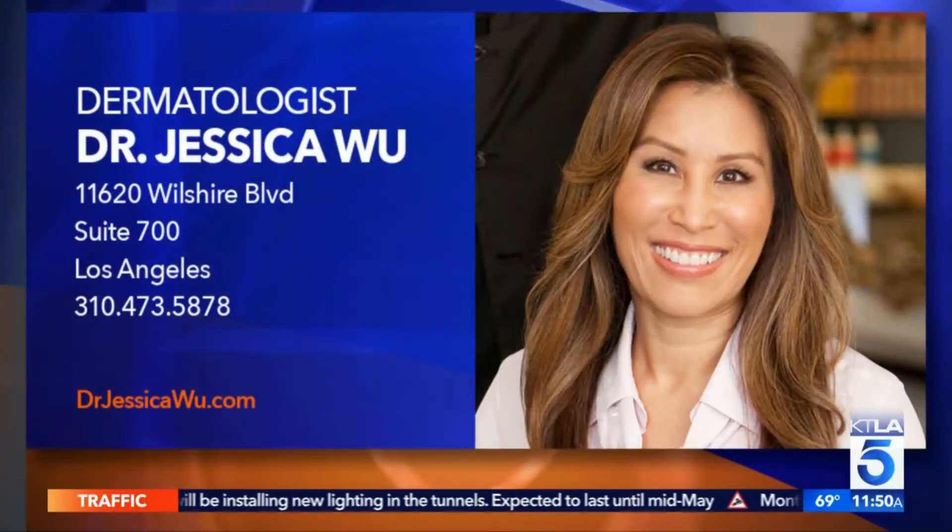If you'd like to find out more information about Dr. Jessica Wu, you can go to her website or ktla.com.